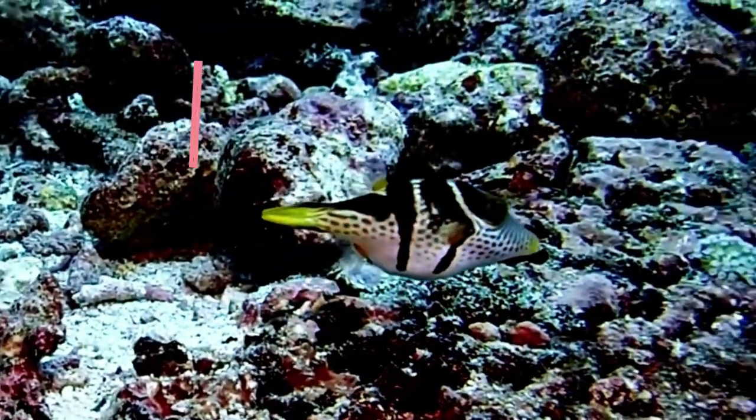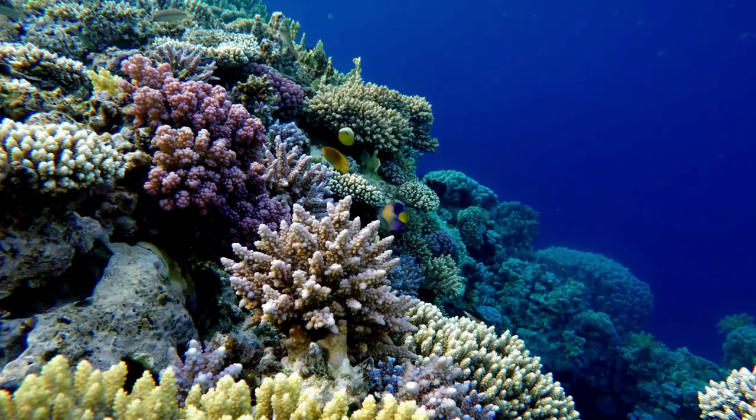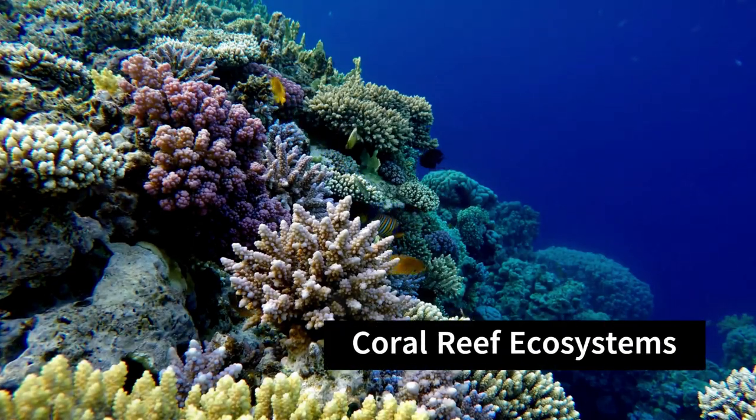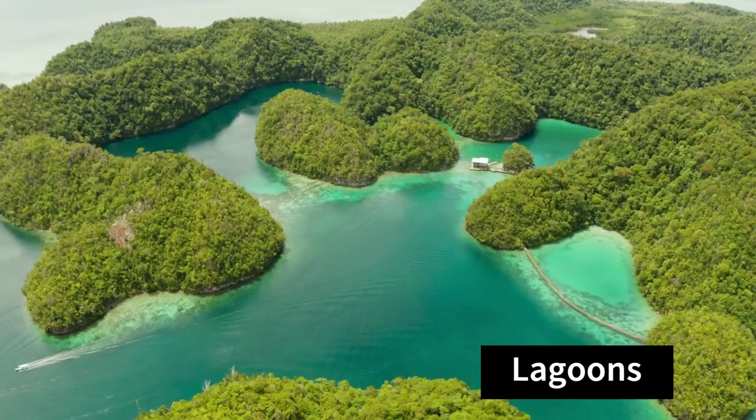Boxfish are found in warm tropical and subtropical oceans around the world, particularly in coral reef ecosystems. They tend to inhabit shallow coastal waters, lagoons, and reef slopes.